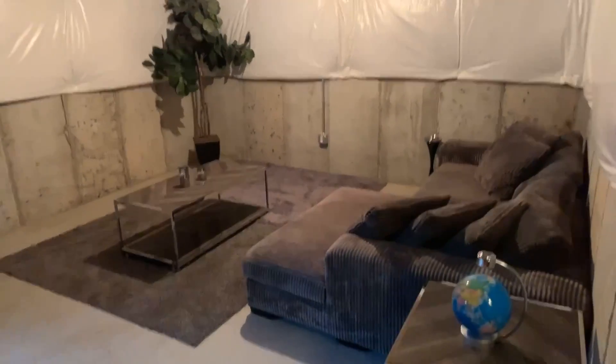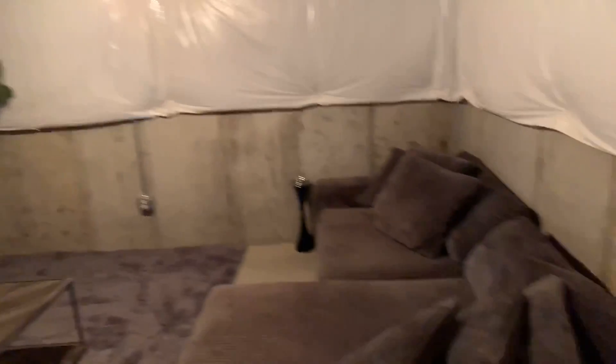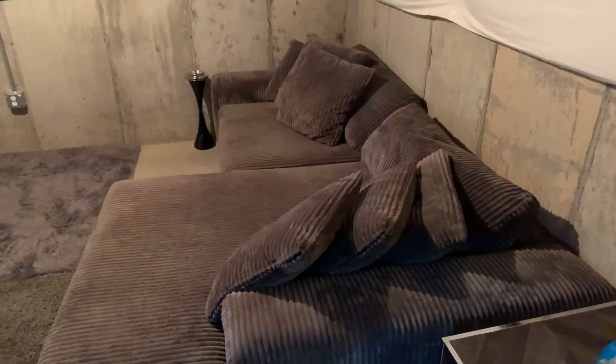We have the gray couch and we've added a couple of tables, a lamp, and a nice plant. Thank you all for sharing this moment with us — we are so happy to share this with you. Dream big, guys — dream big and pray. If you dream and if you believe, it can happen for you too. If it can happen for us, it can definitely happen for you. I love you guys from the bottom of my heart. Thank you all for watching and as always, God bless, good night.